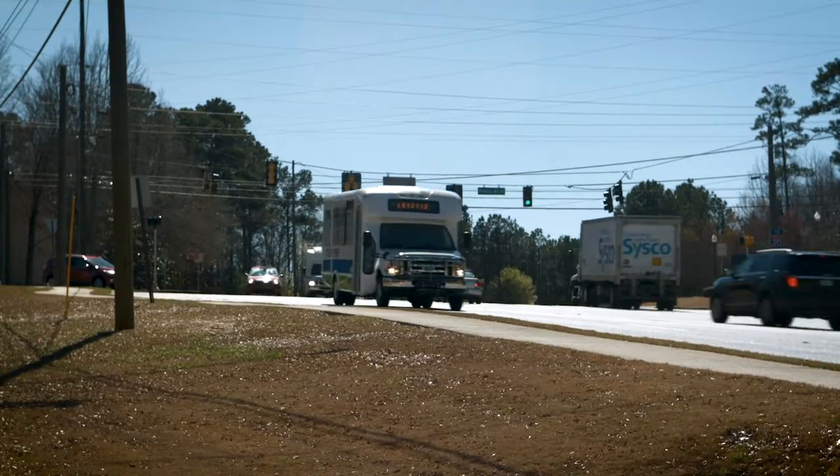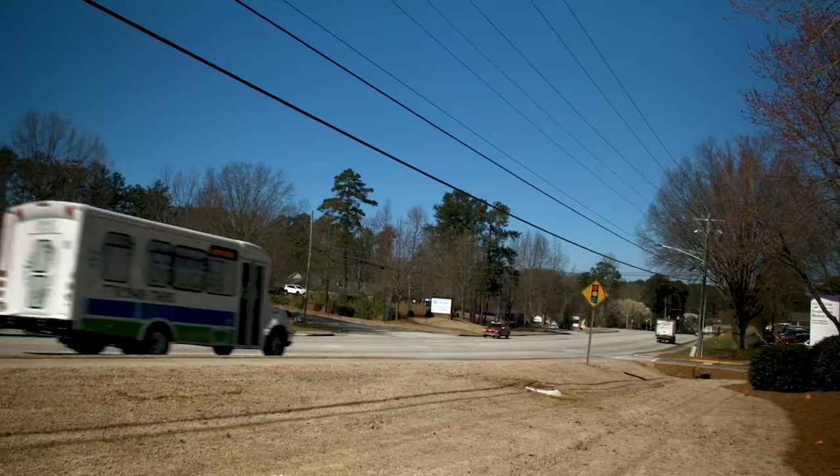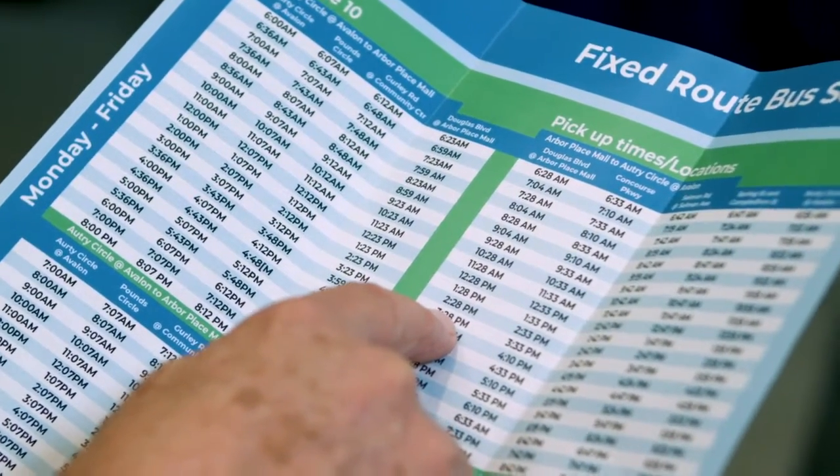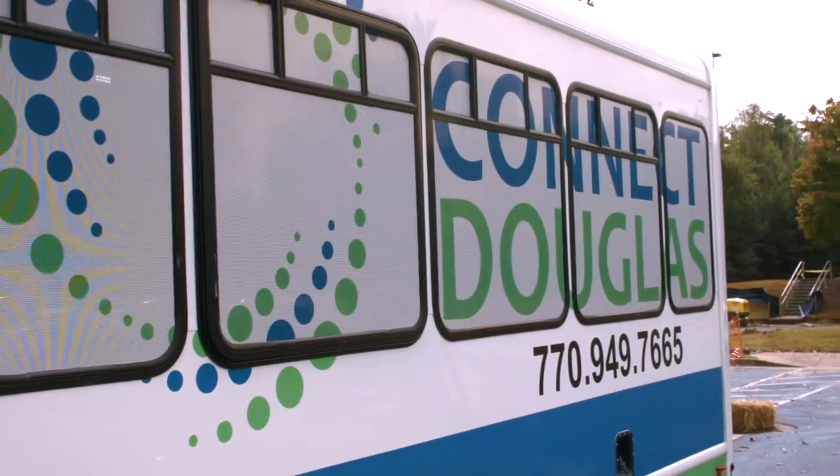Watch your step as you get off the bus. If you plan to use Connect Douglas to return to your original boarding location or a different location, check the schedule again for the time you need to board. We want you to enjoy your ride with Connect Douglas, but there are a few rules we ask you to follow.